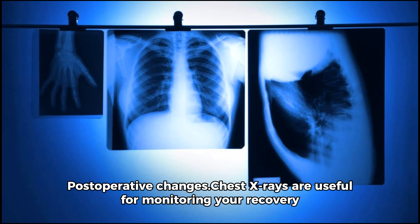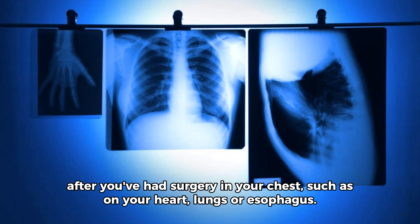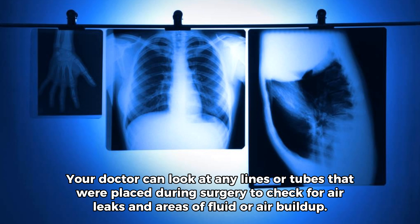Post-operative changes. Chest x-rays are useful for monitoring your recovery after you've had surgery in your chest, such as on your heart, lungs, or esophagus. Your doctor can look at any lines or tubes that were placed during surgery to check for air leaks and areas of fluid or air buildup.